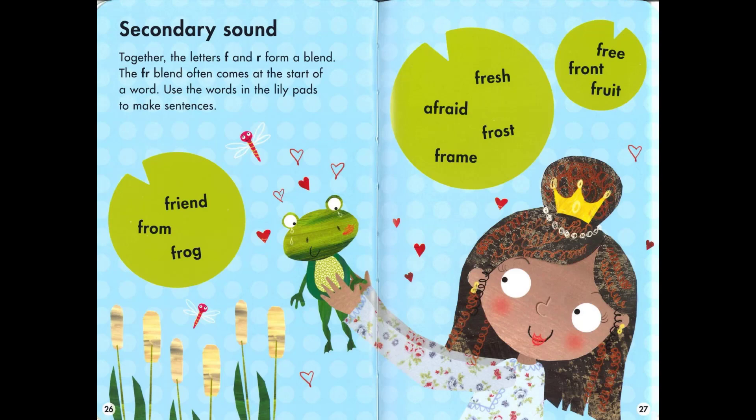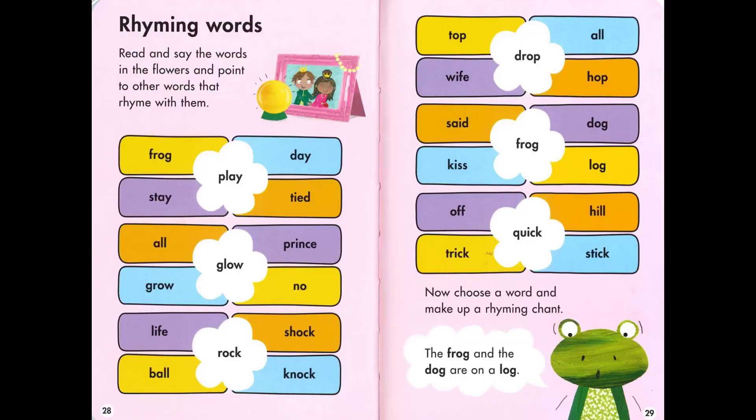Now we are going to look at the secondary sound together. The letters F and R form a blend. The FR blend often comes at the start of a word. Use the words in the lily path to make sentences and point to other words that rhyme with them.